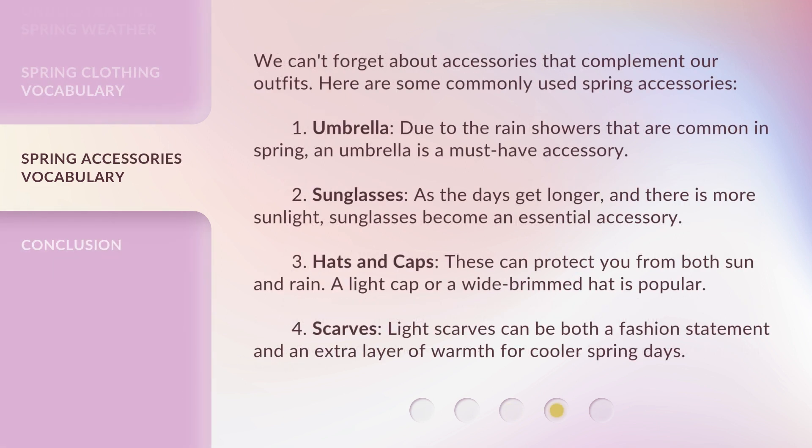We can't forget about accessories that complement our outfits. Here are some commonly used spring accessories. 1. Umbrella — Due to the rain showers that are common in spring, an umbrella is a must-have accessory. 2. Sunglasses — As the days get longer and there is more sunlight, sunglasses become an essential accessory. 3. Hats and caps — These can protect you from both sun and rain. A light cap or a wide-brimmed hat is popular.